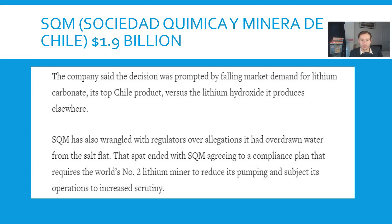If we look at SQM, one of the biggest lithium miners worth 1.9 billion — the company said the decision was prompted by a falling market in demand for lithium carbonate, which comes up from salt flats to produce NCM622. SQM has wrangled with regulators over allegations of overdrawn water from the salt flat. The spat ended with SQM agreeing to a compliance plan requiring the world's number two lithium miner to reduce its pumping and subject operations to increased scrutiny. They seem to be having the same problems I'm describing and are now looking elsewhere to hydroxide.